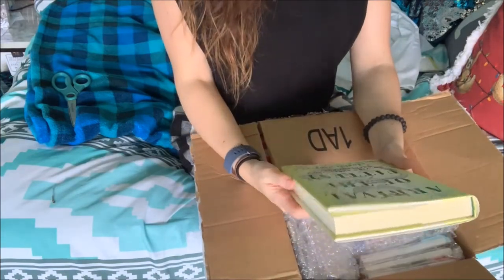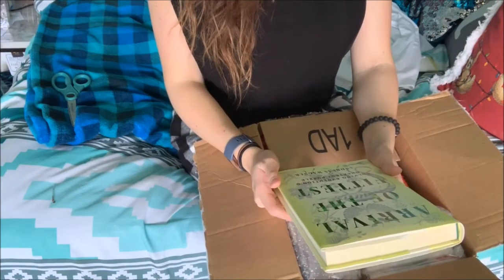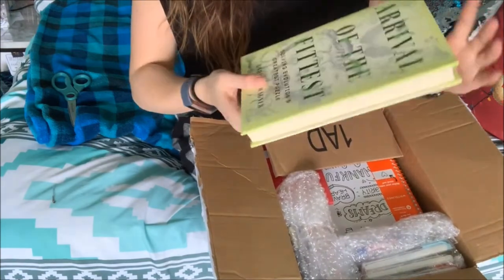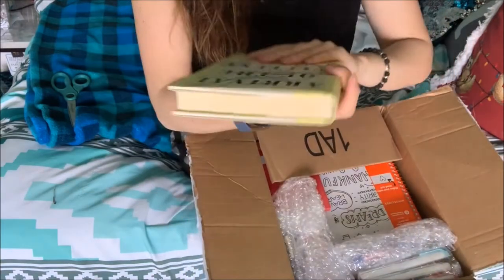And we got this book. It's called 'Arrival of the Fittest: Solving Evolution's Greatest Puzzle.' Looks like a dinosaur version of a sailfin dragon smack in the middle. That's neat. I can't wait to read that.